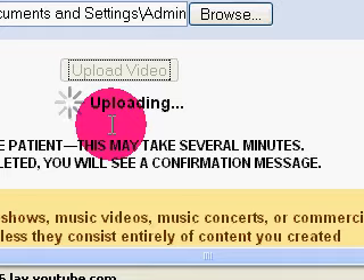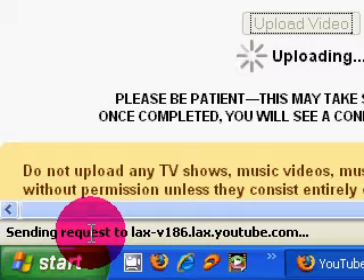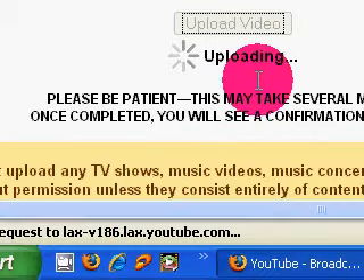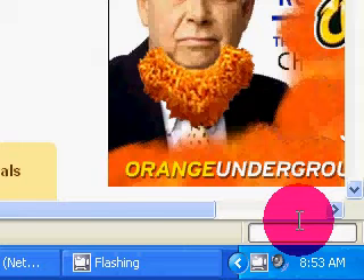Now this is starting to do something. It says it's sending a request to YouTube. Being Firefox, it's not going to show its status bar or the little progress page. I'll update when I get back.